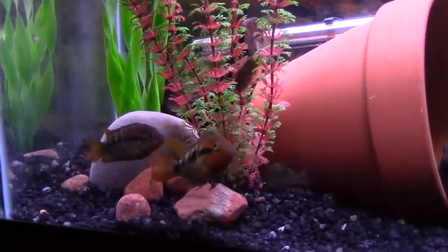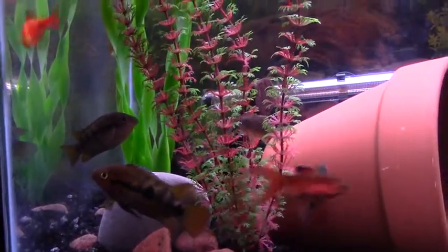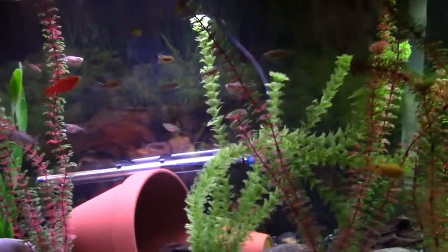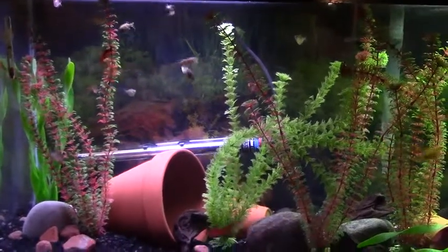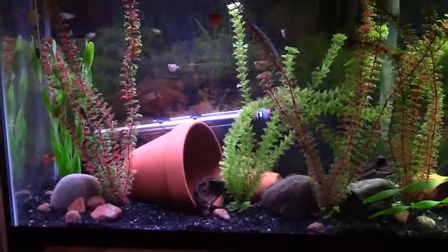So those are the stars of the tank, and after them it's the rosy barbs. And then everyone else is just schooling fish — just lots of action in this tank.